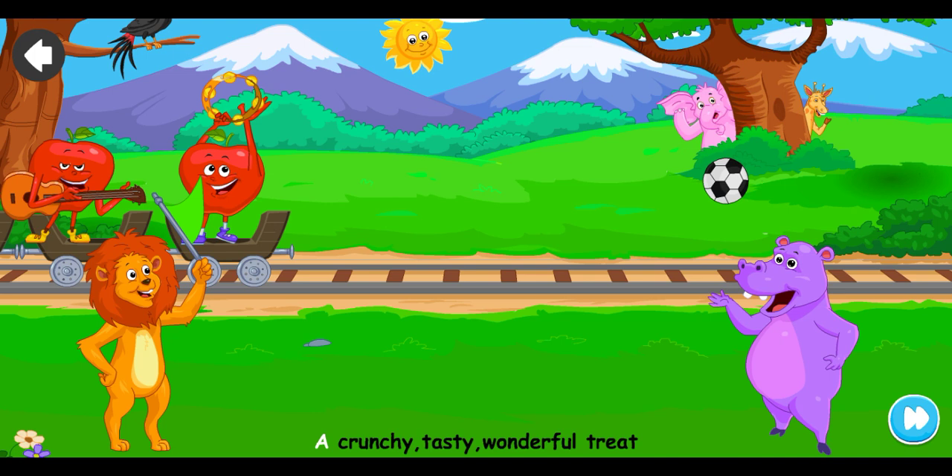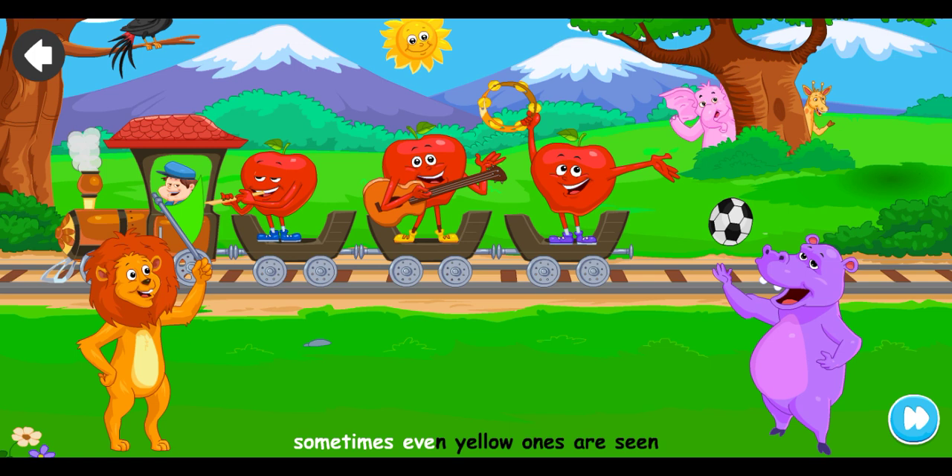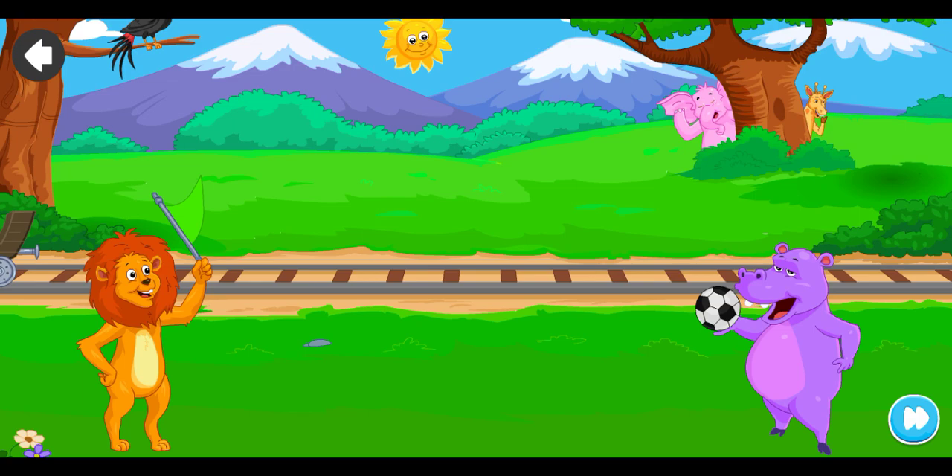I am an apple, juicy and sweet, a crunchy, tasty, wonderful treat. Sometimes red and sometimes green, sometimes even yellow ones are seen.